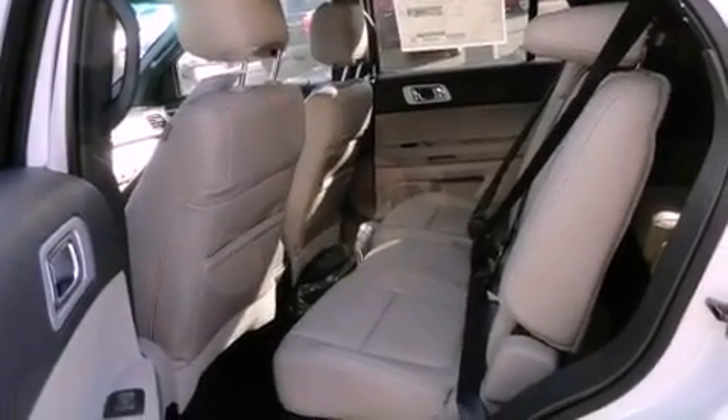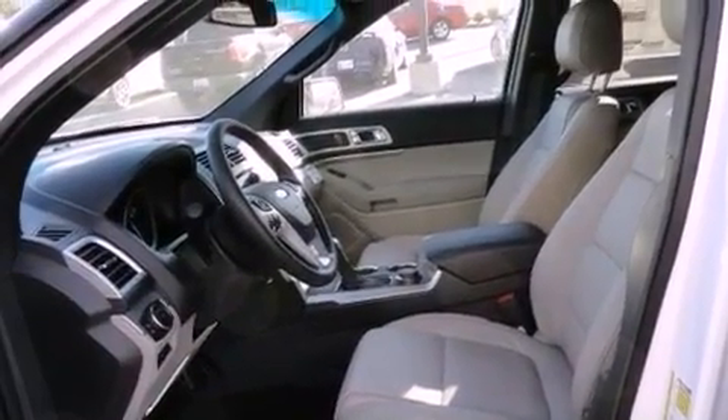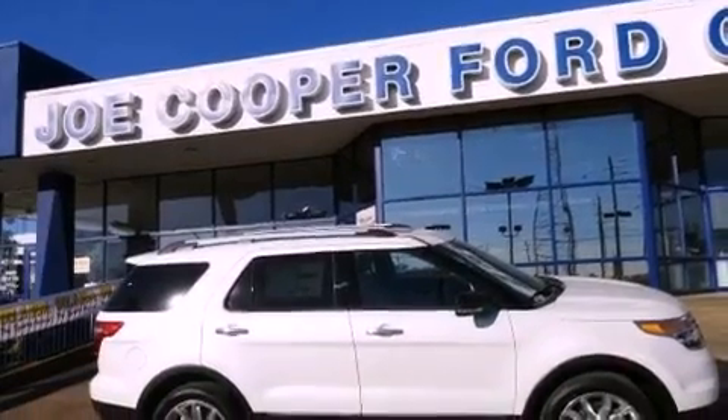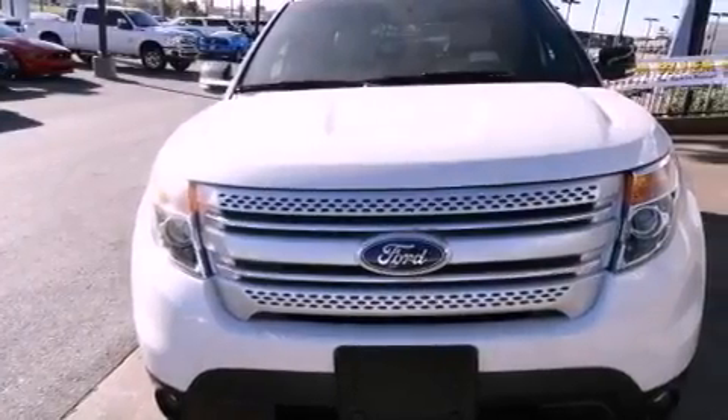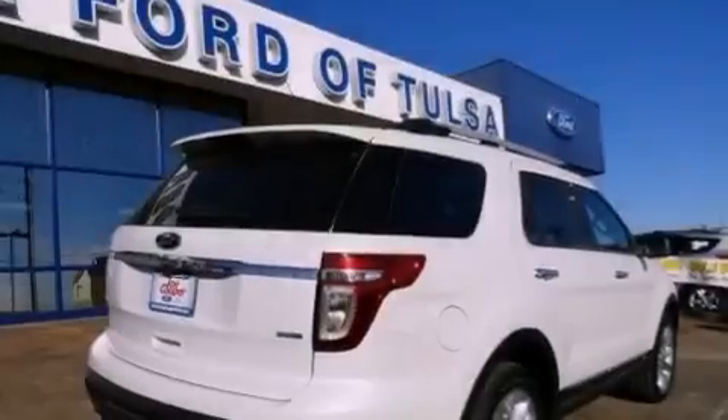The following features are also included: air conditioning with automatic climate control, a split folding rear seat, cruise control, a leather-wrapped shift knob, fog lamps, 12-volt power outlets, roof rails, disc brakes with an anti-lock braking system, full power accessories, and an anti-theft protection system.